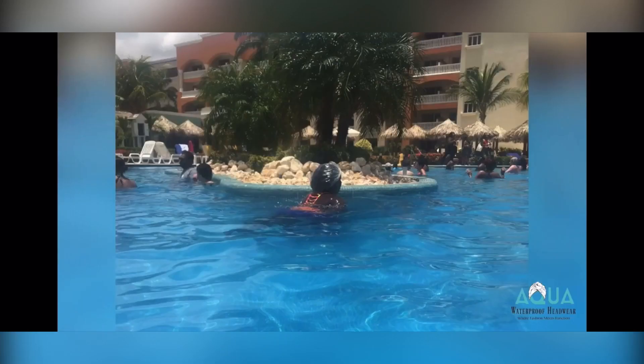How did I come up with the idea for Aqua Waterproof Headwear? Every good idea comes because there is a void or a pain point that we've experienced that we need to fill, and that is exactly what happened. I was on vacation. I wanted to go surface snorkeling. I'm sure many of you can relate — you look at the water, you want to go in, you want to enjoy it, but you don't want to get your hair wet.